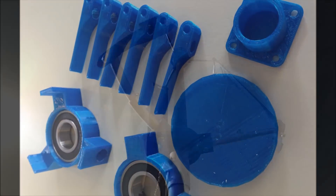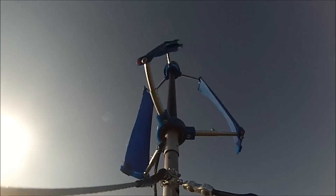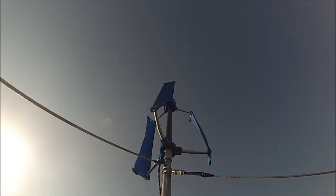With Kickstarter support, we will empower anyone to download, print, and create their own micro-turbine in a matter of hours.